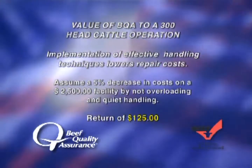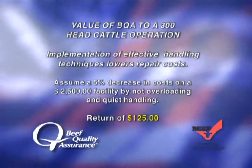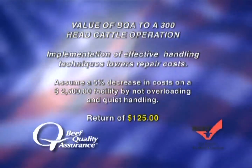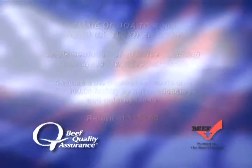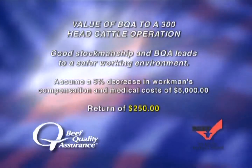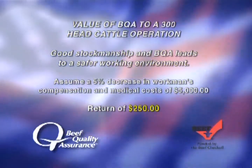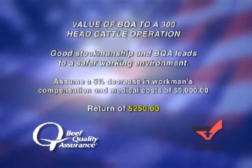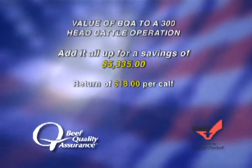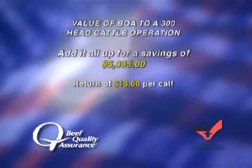Implementation of effective handling techniques in a working facility lowers repair costs. Assuming a 5% decline in costs on a $2,500 facility by not overloading pens and using quiet handling yields another $125. With a 5% decrease in workmen's compensation and medical costs of $5,000, the ranch saves another $250. Add it all up: $5,335 to the bottom line in increased revenues or cost savings — about $18 a calf. Makes a really good case for BQA.